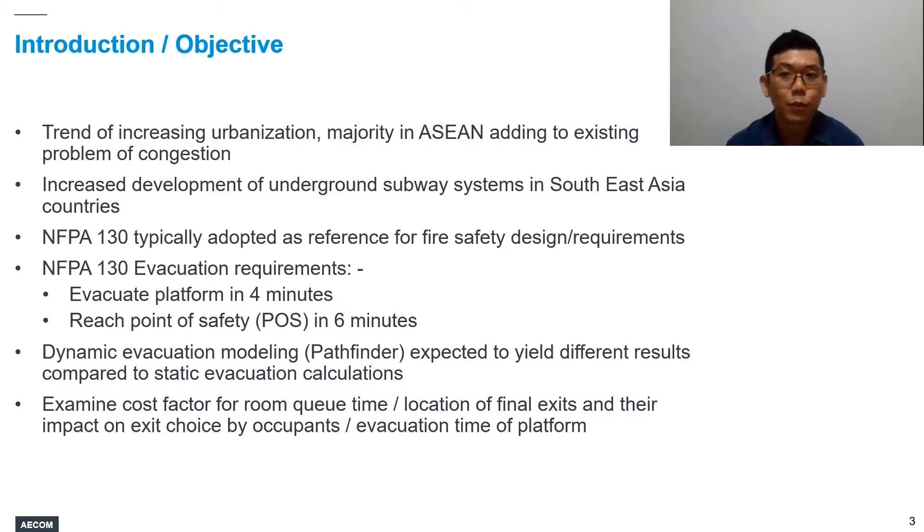Based on our past experiences, where we have carried out a number of evacuation simulations on various projects, what we find is that whenever dynamic evacuation modeling is employed, we can more or less expect different results when compared to static evacuation calculations. This brings us to the objective of our paper, which is to examine how two factors — number one, the cost factor for room queue time, and number two, the location of the final exits (the distance of the evacuation route for passengers) — impact exit choice by occupants and the evacuation time of the station platform.